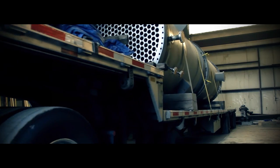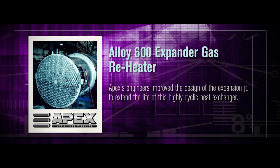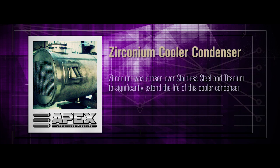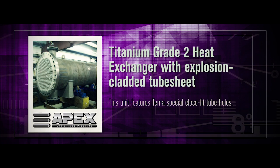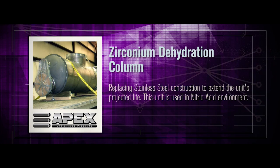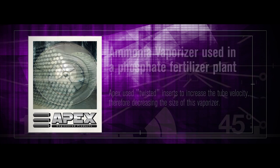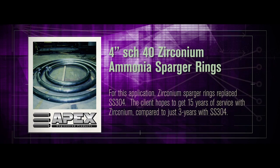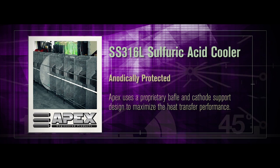Phosphoric acid evaporator in Alloy 600; expander gas reheater in zirconium; cooler condenser in stainless steel 347; reheater for nitric acid service; titanium Grade 2 heat exchanger; zirconium dehydration column; titanium Grade 7 blower; ammonia vaporizer; 4-inch ammonia sprayer ring in SS316L; sulfuric acid cooler.